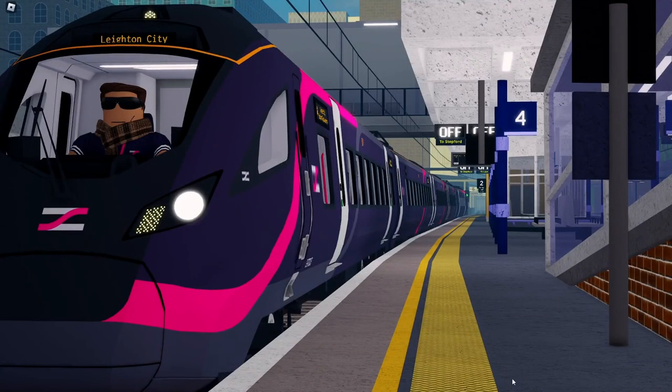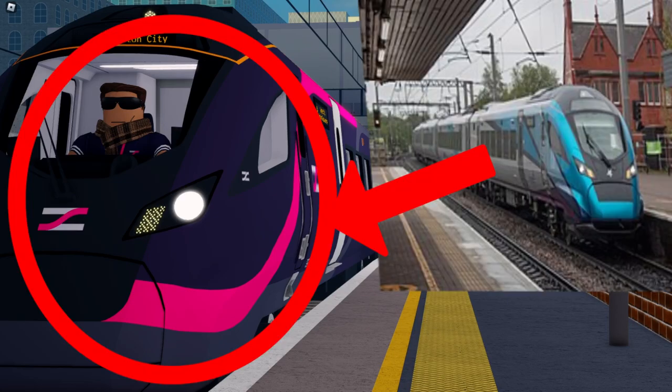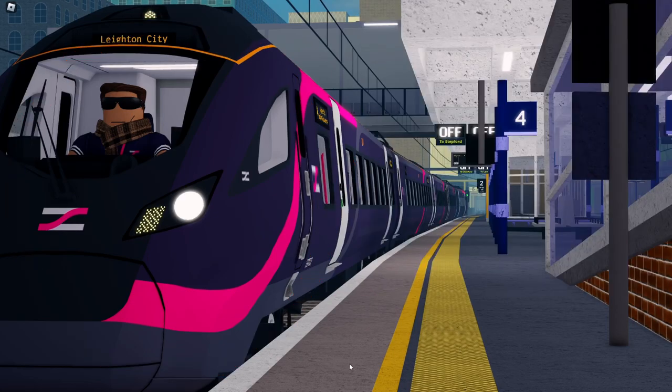The first sneak peek is the Stepford Express class 397. As you can see, this is a Stepford Express class 397. It looks kind of nice. It'll probably be expensive, so get earning.